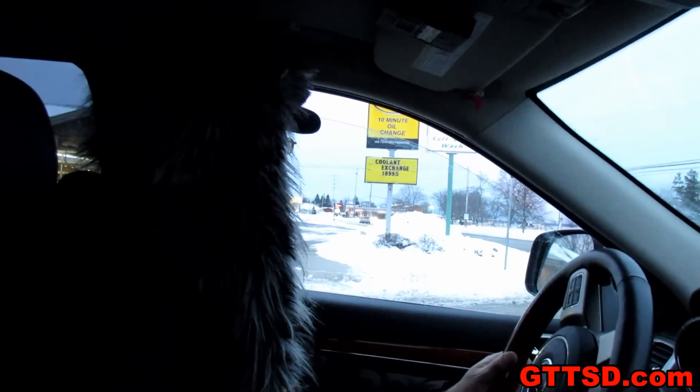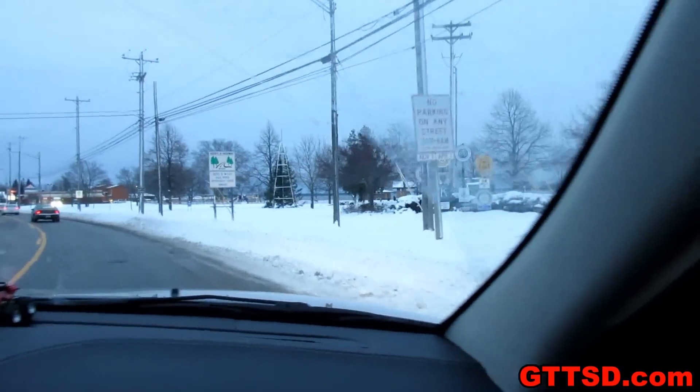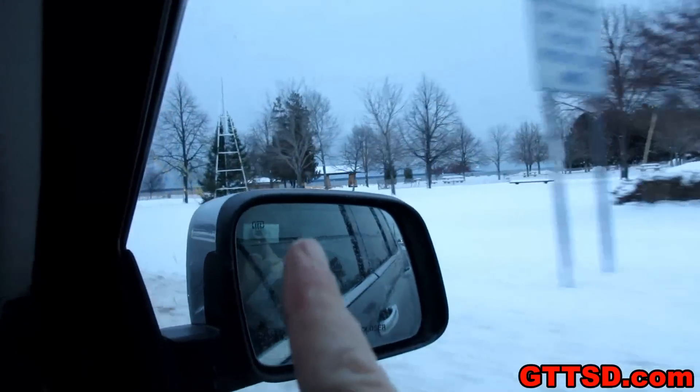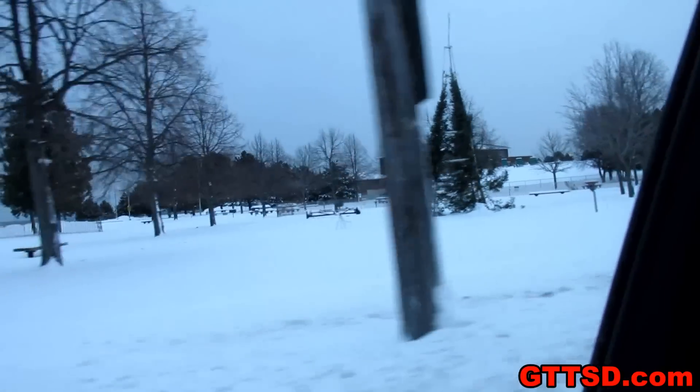I want to show you guys something. A lot of you ask about the ice tree — we've shown it in past years. They have the ice tree ready and a lot of you wanted to know what it looked like before and after. This is it right here — that's the ice tree. That's what it looks like before. There's a faucet on the top of it and it drips water down, and as it gets cold it will form an ice tree. Maybe we'll get lucky and catch it a few more times before it turns into a full tree.